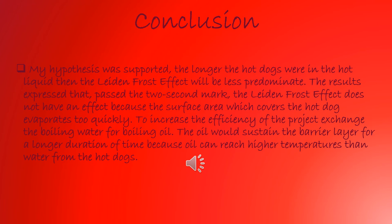Here is my conclusion slide. My hypothesis was supported. The longer the hot dogs were in the hot liquid, the latent frost effect will be less predominant. The results expressed that past the 2 second mark, the latent frost effect does not have an effect, because the surface area which covers the hot dog evaporates too quickly. This experiment would have been more efficient if I would have used oil, because it can reach higher temperatures than water and also repels the water from the hot dogs.